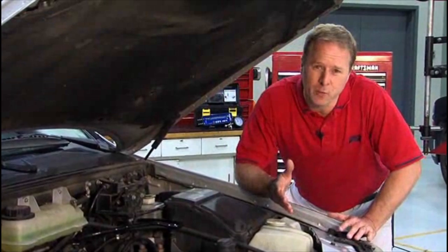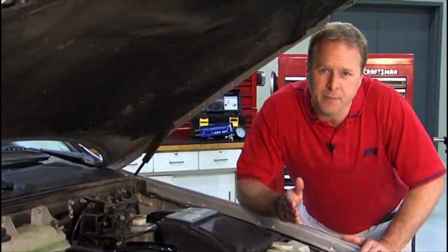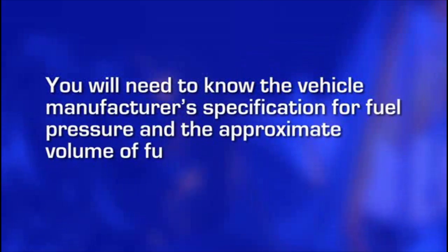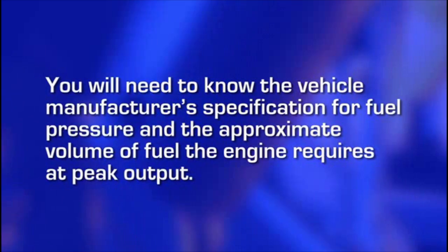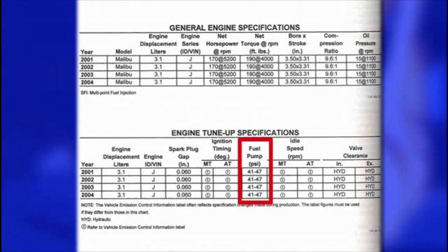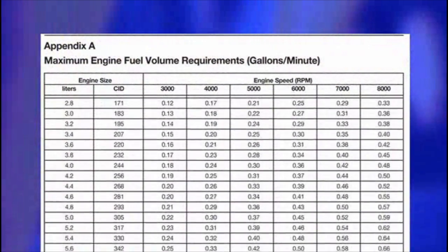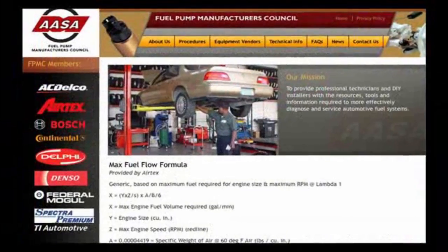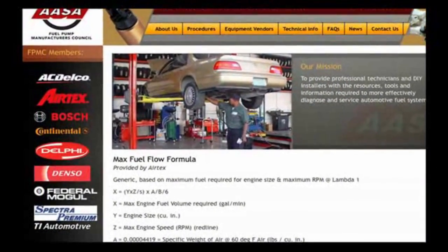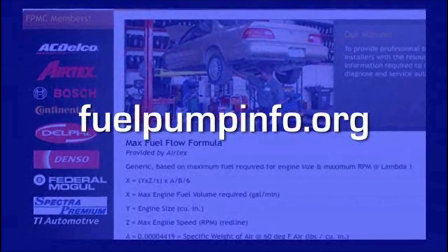The key to determining whether a fuel delivery system is failing is to test it at peak engine output, because that is when it's under its greatest demand. To do this, you will need to know the vehicle manufacturer's specification for fuel pressure and the approximate volume of fuel the engine requires at peak output. The idle fuel pressure specification can be found in most service or repair manuals. The maximum fuel volume requirement can be determined using the maximum engine fuel volume requirements chart in the back of the FST user's manual, or it can be calculated using the maximum fuel flow formula found on the AASA Fuel Pump Manufacturers Council website at fuelpumpinfo.org.